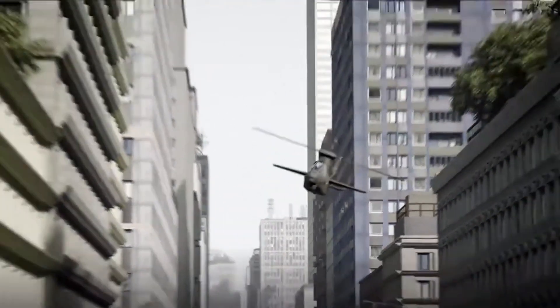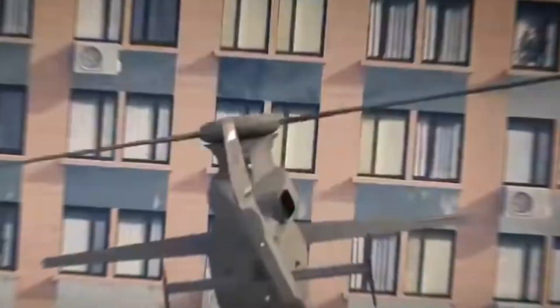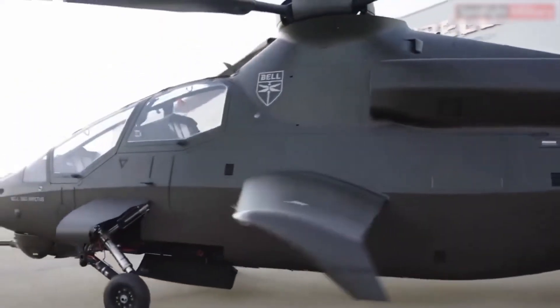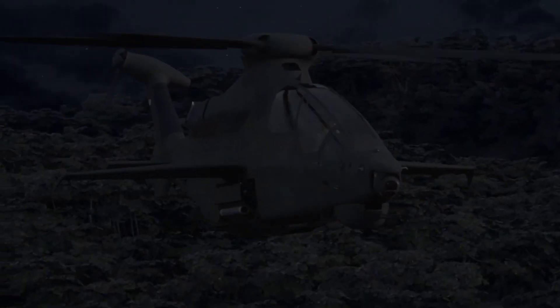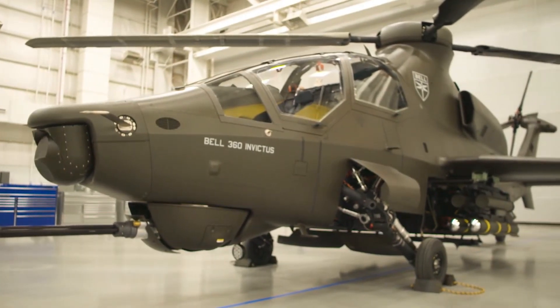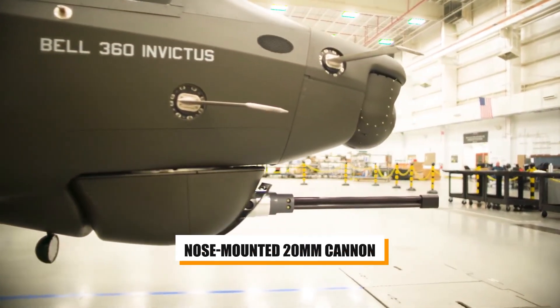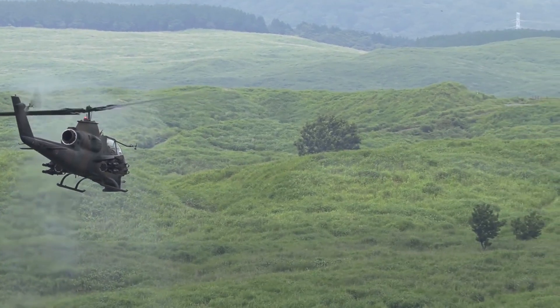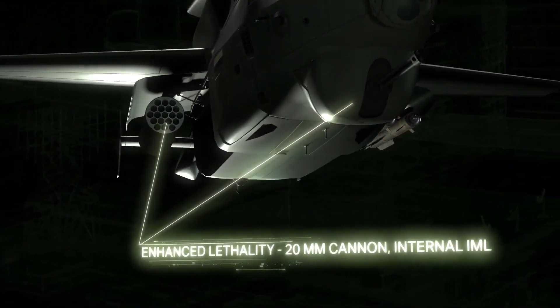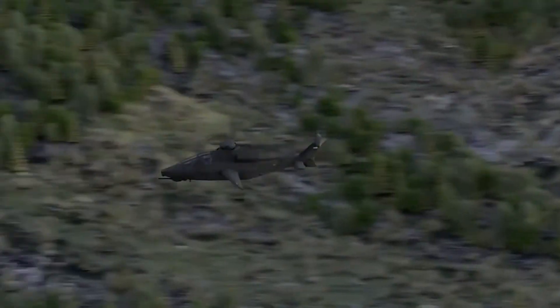The Bell Invictus 360 isn't just about stealth and speed — it's also about delivering overwhelming firepower when needed most. The helicopter is designed to carry a versatile and lethal array of weapons for a wide range of combat scenarios. Its primary weapon is a nose-mounted 20mm cannon, a formidable tool for engaging ground targets with high-volume, pinpoint-accurate fire. Whether the target is infantry, light vehicles, or fortified positions, the 20mm cannon provides the firepower needed to neutralize threats quickly and efficiently.